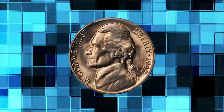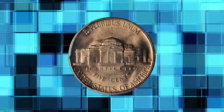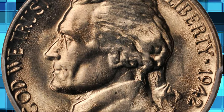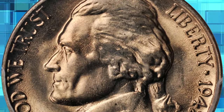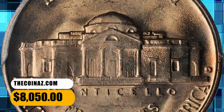Number 4: 1942 D Jefferson Nickel, the highly sought after repunched mint mark variety D over horizontal D, graded in Mint State 65 by PCGS. This well-struck gem boasts a lovely champagne rose luster. A very nice piece and among the finest certified for an issue that is rare even in lower Mint State grades — an important find for the advanced Jefferson Nickel collector. It was sold for $8,050.